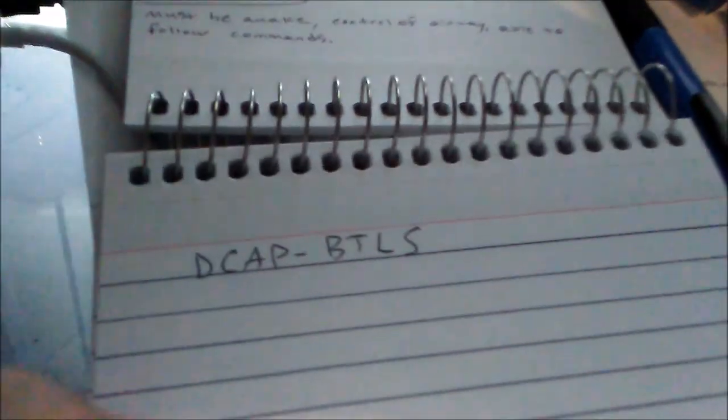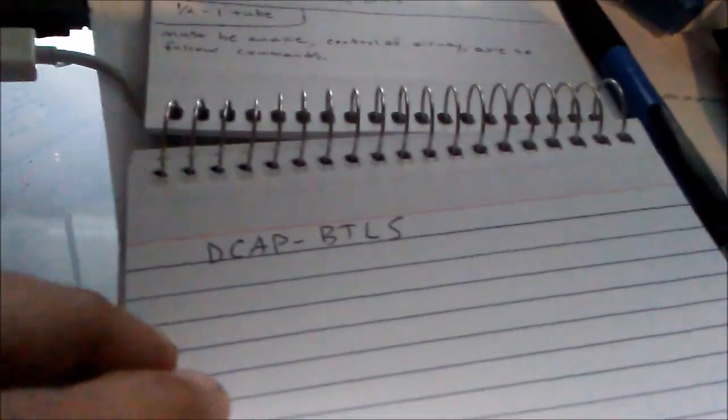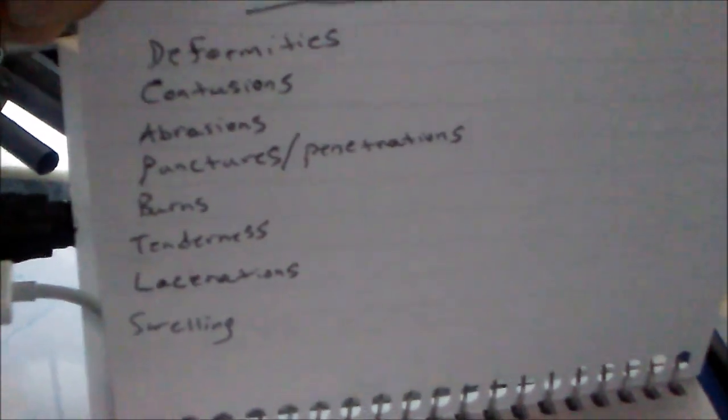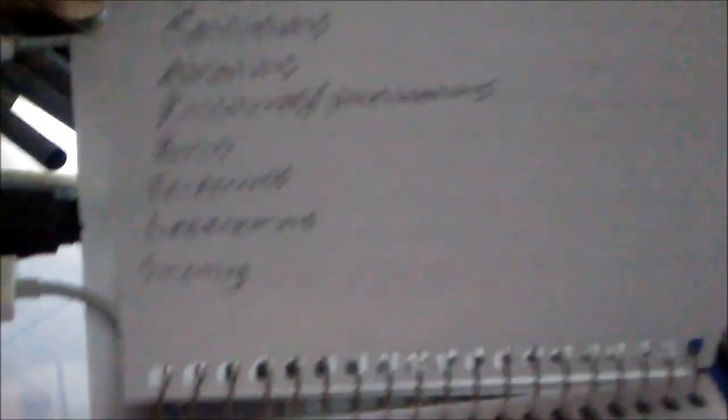Those are the medications. I've also got DCAP BTLS — that's for spinal mobilization, rolling a supine patient over to check the back. DCAP BTLS stands for: Deformity, Contusions, Abrasions, Punctures or Penetrations, Burns, Tenderness, Lacerations, and Swelling. I also have end-tidal CO2, and the golden period — which is the time from injury to definitive care.